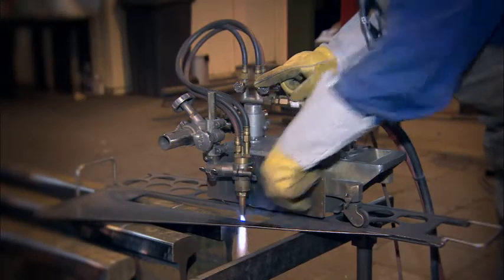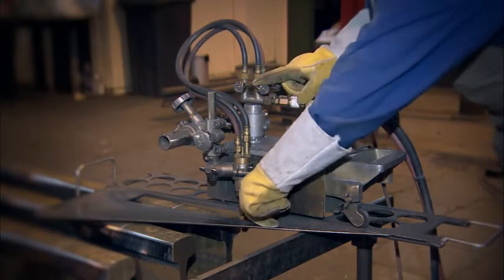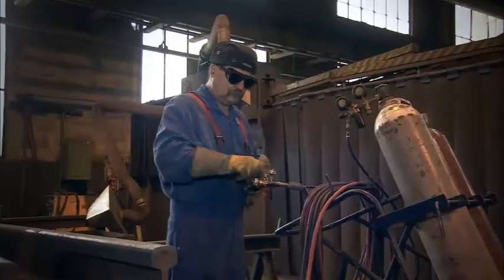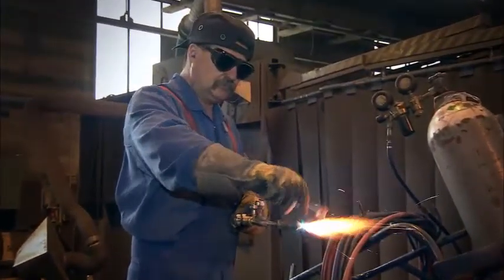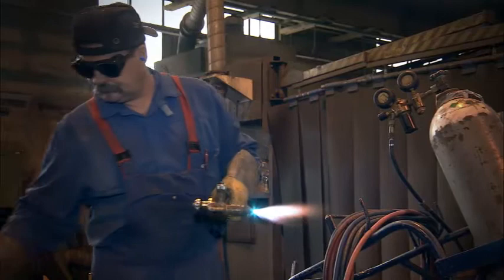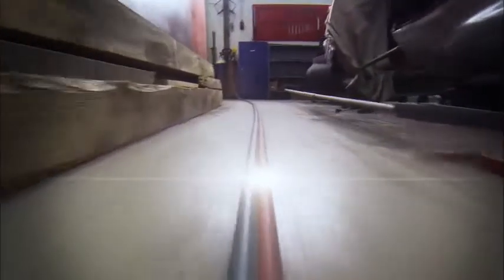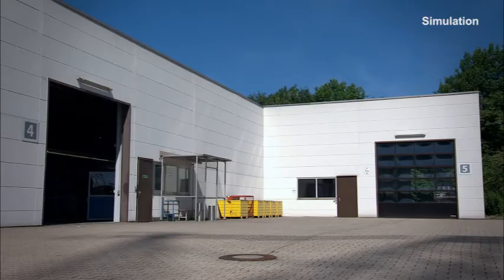However, a dangerous situation can arise at any time. Besides technical faults, the cause in most cases is just incorrect operation and human error. In the event of a flashback, the flame travels through the pipeline at twice the speed of sound — it is impossible to intervene manually and prevent the accident. The worst case scenario: explosion of the compressed gas cylinder or gas tank.